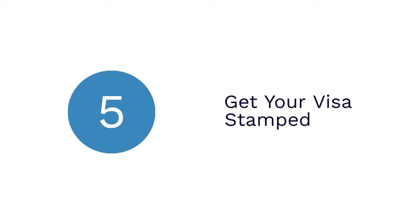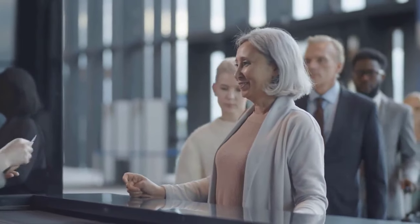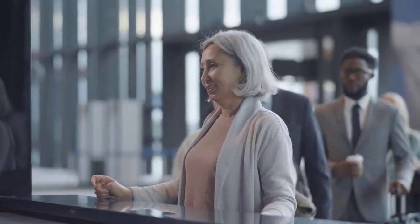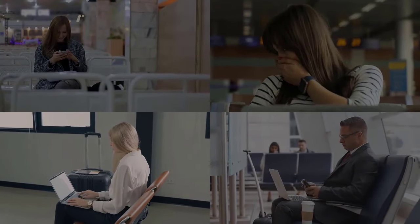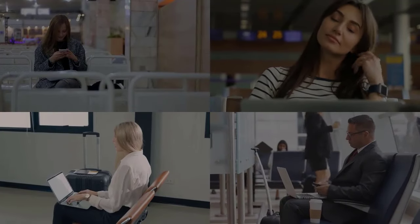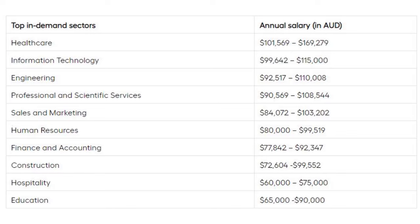Now let's talk about Step 5: Get your visa stamped. After your visa application gets approved, you can proceed with a few other immigration formalities. Once everything is done, get your visa stamped, schedule your flight, pack your bags, and you are all set to fly to Australia.